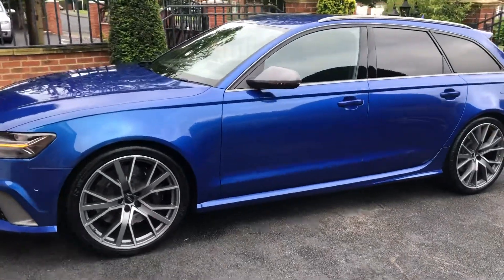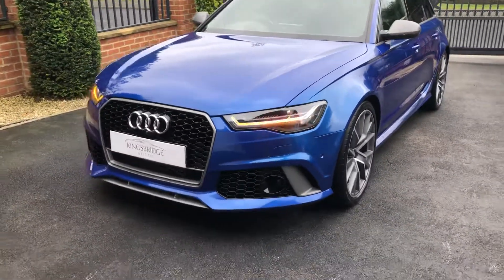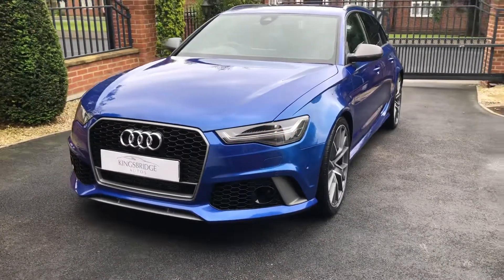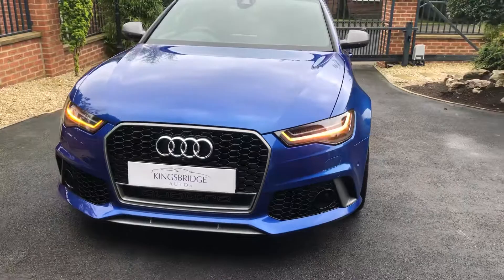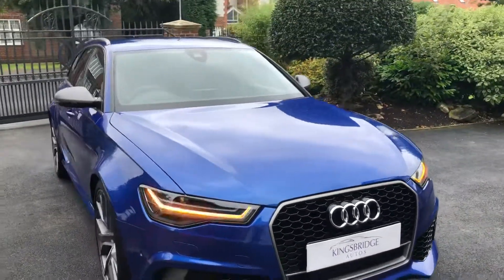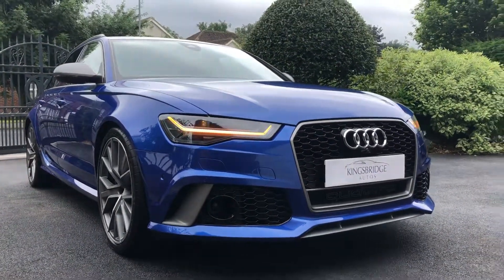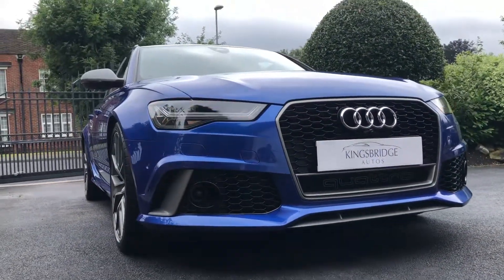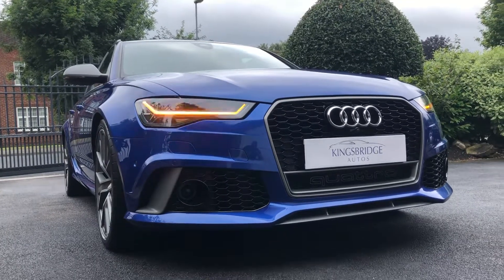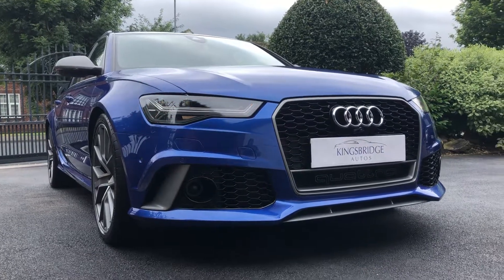I'll just walk you around the car. This one has all the tech and assistance packs, hence why there are radar and cameras pretty much everywhere. You can see those blistered wheel arches just make it look really mean — if that thing's in your rear view mirror, you want to get out of the way because you know it means business.